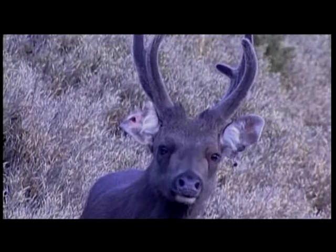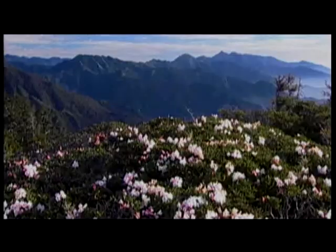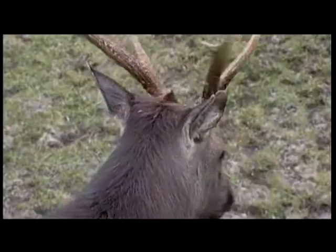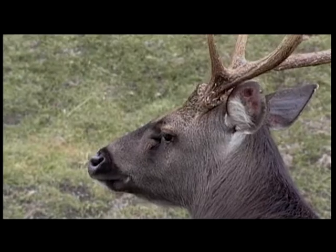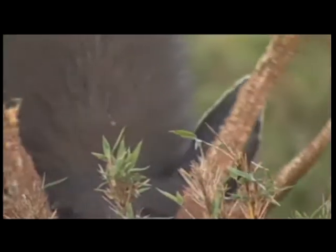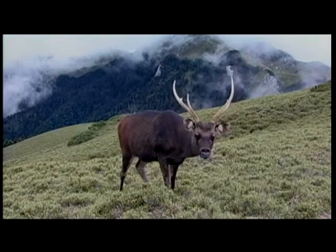They grow very fast, and the hairy skin begins to shed. By May or June, when the rhododendrons blossom, the antlers are fully grown. However, we can still see some hairy skin still attached. Going from no antlers to full antlers usually takes about three to four months.